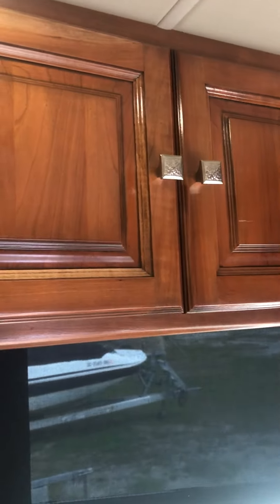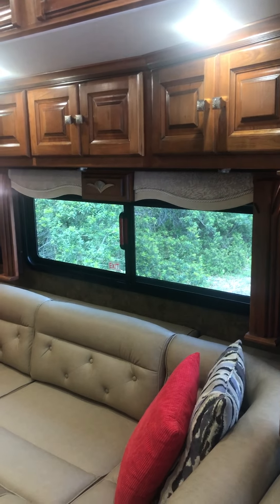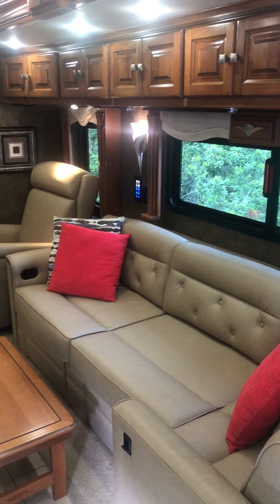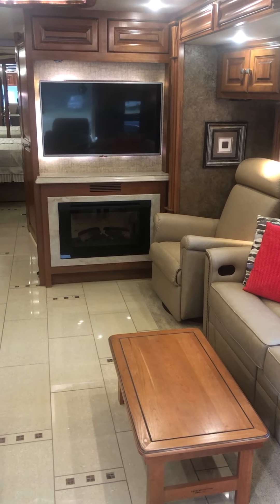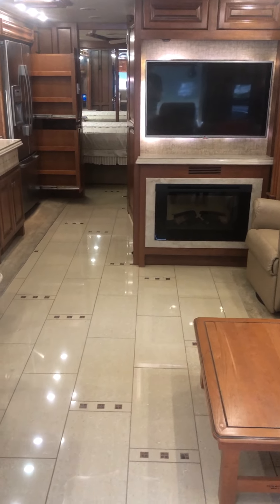There are full cabinets above the windshield, a fireplace, and heated floors.